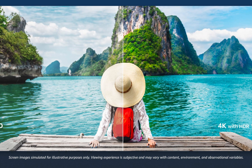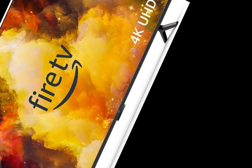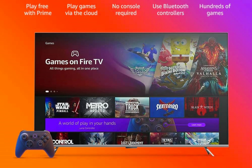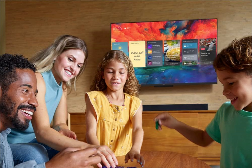Welcome to an in-depth review of the Amazon Fire TV 43-inch Omni Series 4K UHD Smart TV. In this blog post, we will explore the features, benefits and functionality of this cutting-edge smart TV designed to revolutionize your home entertainment. From brilliant 4K Ultra HD picture quality to hands-free control with Alexa, let's delve into why the Fire TV Omni Series is a must-have addition to your living room.